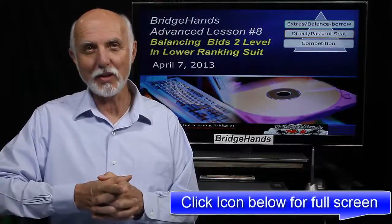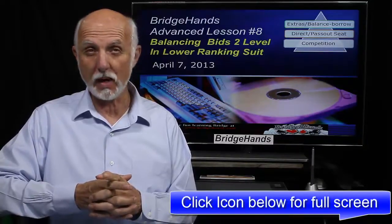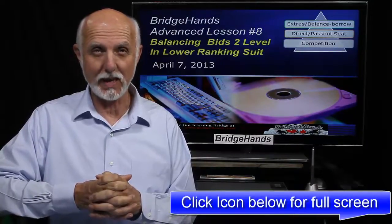On April 7, 2013, this is Bridge Hands Lesson Number 8. Welcome Bridge Friends, Michael here at Bridge Hands. In this lesson we're going to take a look more at Balancing Seat Bids in the Passed Out Seat.